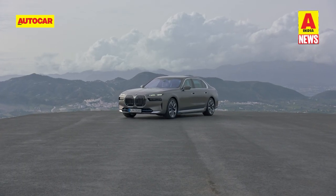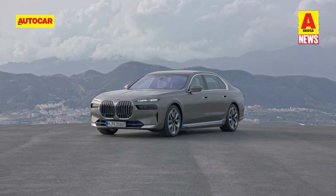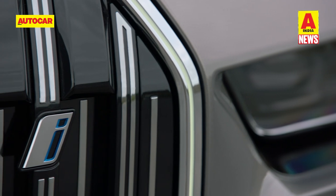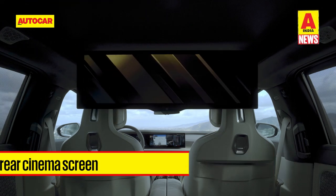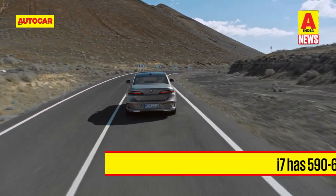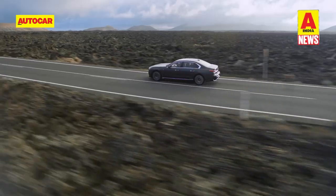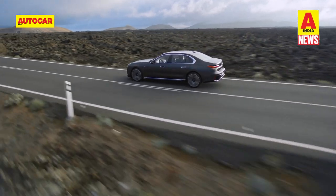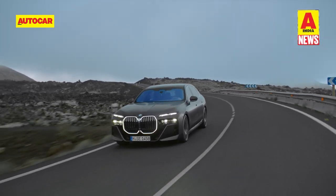Last but not least is the new i7, which will also be launched in January. It is essentially an all-electric version of the 7 Series and will be the company's third electric car in India. The i7 looks almost identical to the regular sedan, with distinguishing electric blue highlights on the outside and prominent i-badging on the grille. The interior is also largely the same, including that wow rear cinema screen. The i7 draws power from a 101.7kWh lithium-ion battery, giving it a claimed range of 590 to 625km on the WLTP cycle. In xDrive60 spec — the version expected to come to India — the i7 produces a combined output of 544hp from two electric motors mounted on each axle.